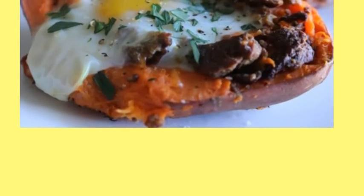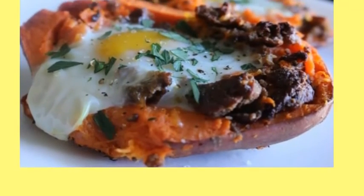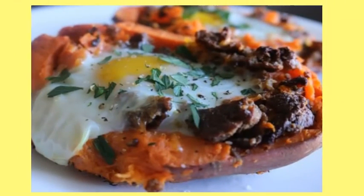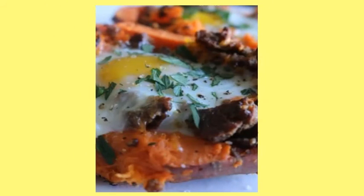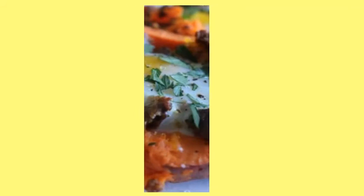1. Twice Baked Sausage, Egg and Cheese Baked Sweet Potato. When sweet potatoes make an appearance in your breakfast, you just feel a bit more evolved than everyone else. Meet the Twice Baked Sausage, Egg and Cheese Sweet Potato — a hash brown upgrade, for sure.